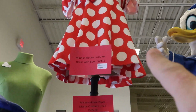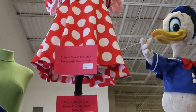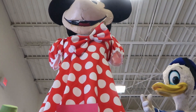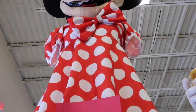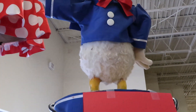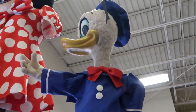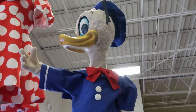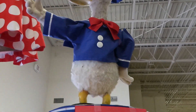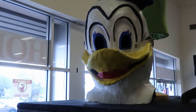They have a Minnie Mouse costume dress with bow for $2,995. They also have a 1950s Walt Disney World theme park mechanical Donald Duck for $4,600 — that is so neat. And it looks like they have a paper mache Donald Duck too.